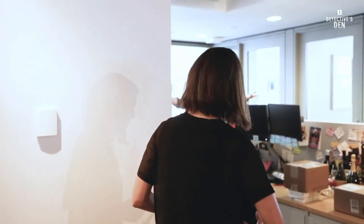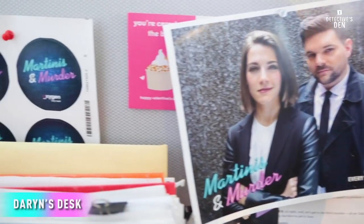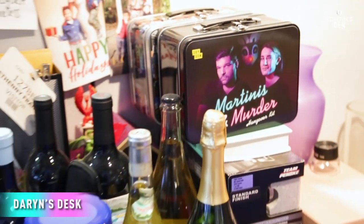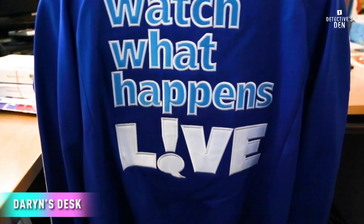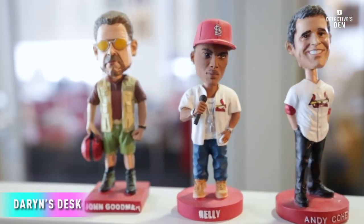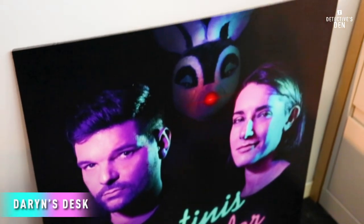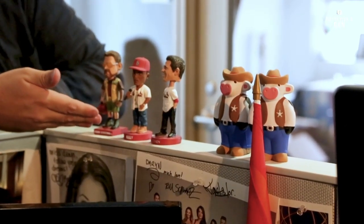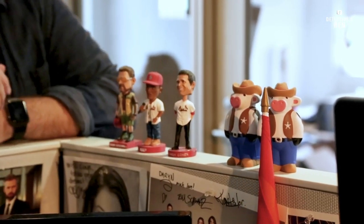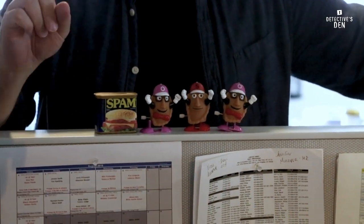We finally have made it to my desk. This is where the magic happens — you have to come behind this private wall here. I have my own set of toys here as well, it's not just Johnny Boy. I got some St. Louis figurines over there, including my boss Andy Cohen. And I got some little pierogies and a little thing of spam.